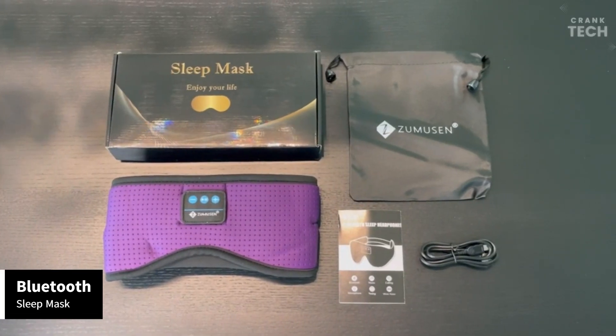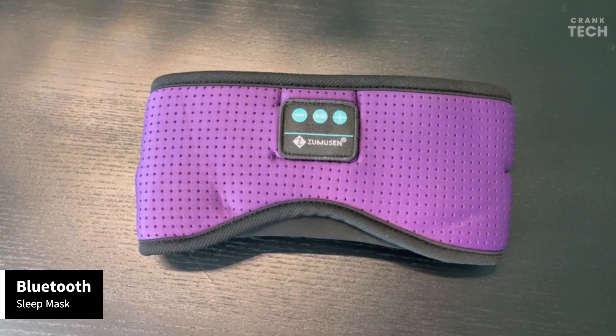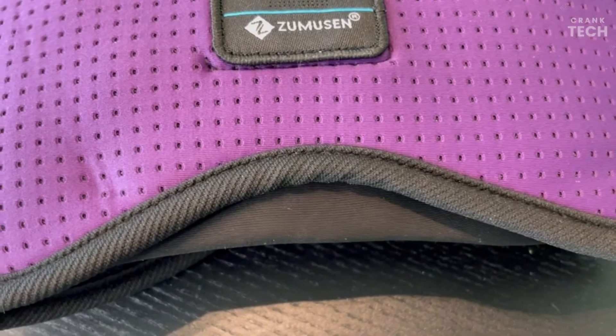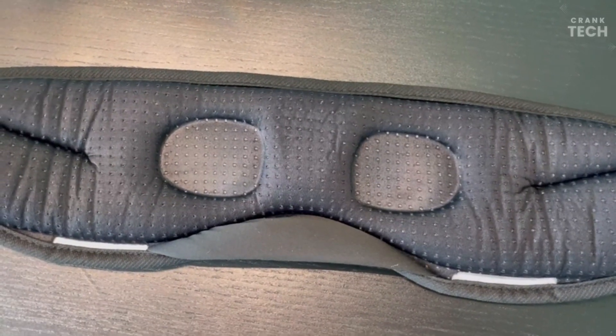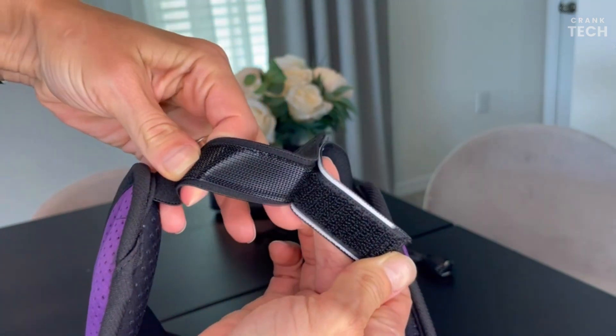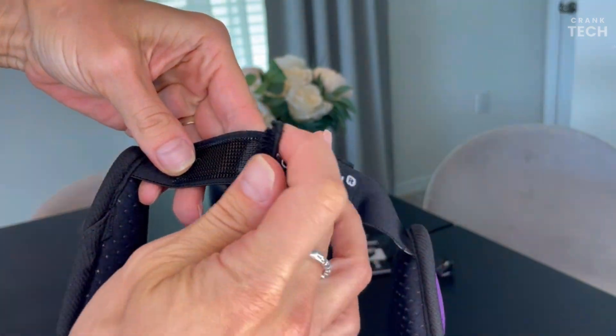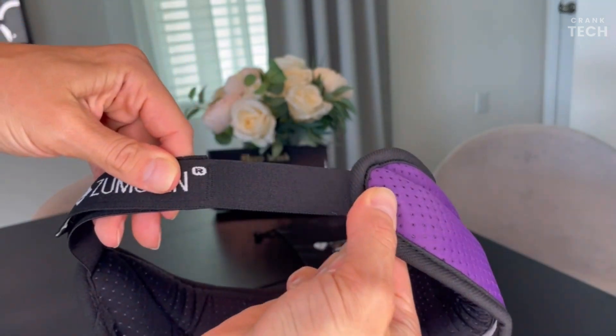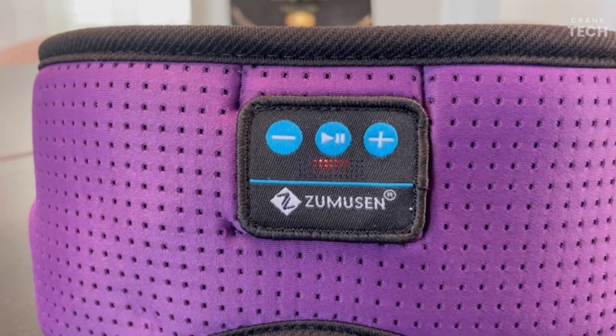The Bluetooth Sleep Mask is incredibly soft and plush, making it feel like a cloud on your face. The adjustable strap ensures a perfect fit for any head size, and it blocks out all light, creating that ideal pitch-black sleep environment. Whether you're a side sleeper, back sleeper, or anywhere in between, this mask stays put without any discomfort.